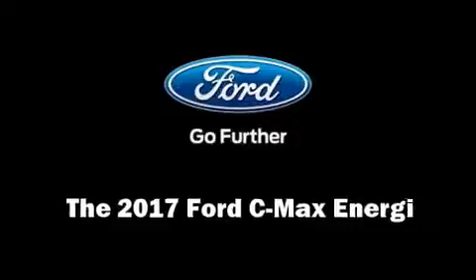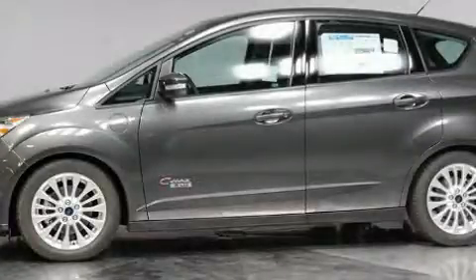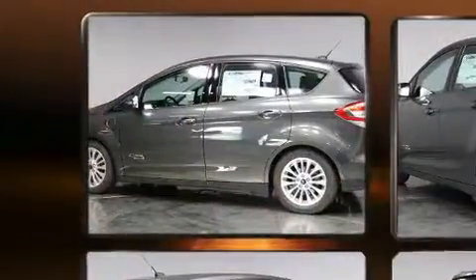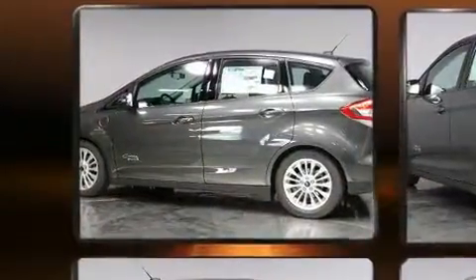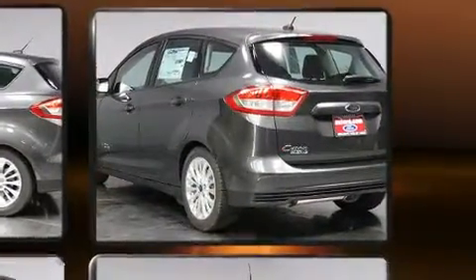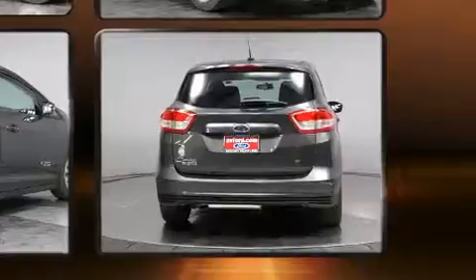You can expect a lot from the 2017 Ford C-Max Energi. This four-door, five-passenger hatchback will allow you to take command of the road with confidence. It features a continuously variable transmission, front-wheel drive, and a two-liter four-cylinder engine.